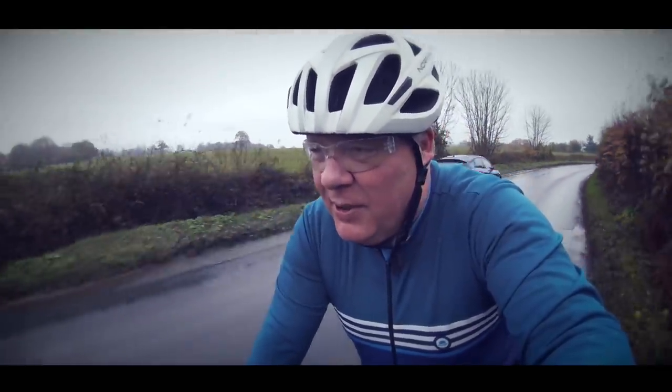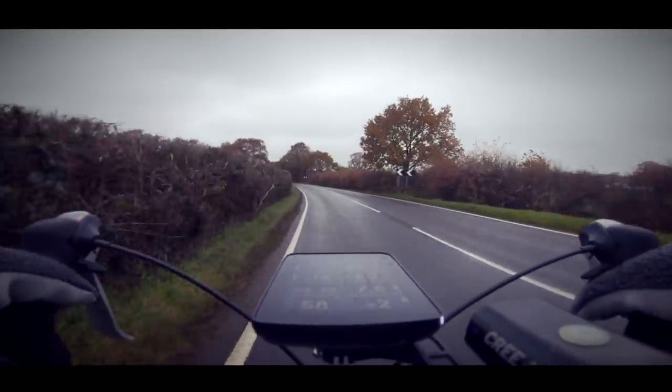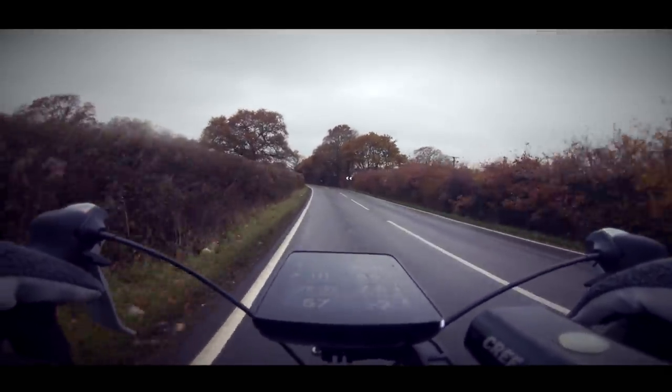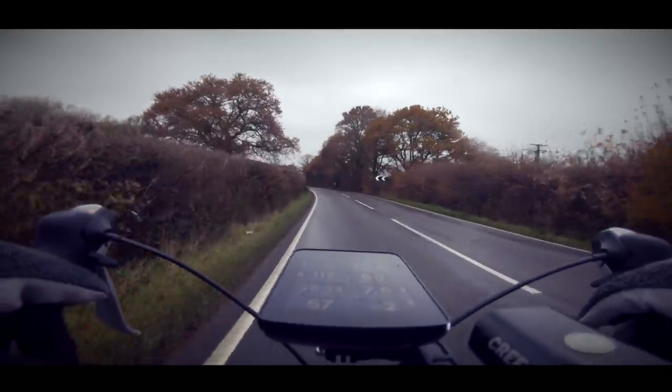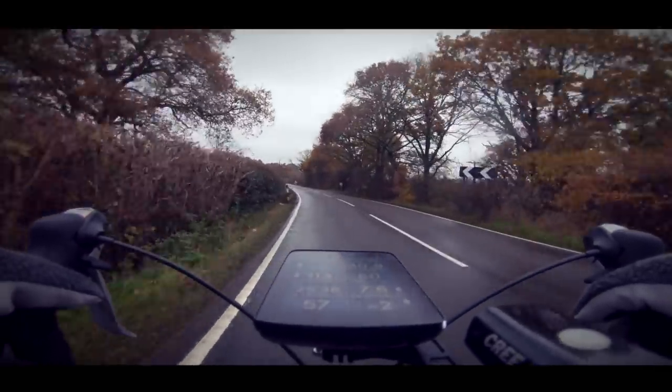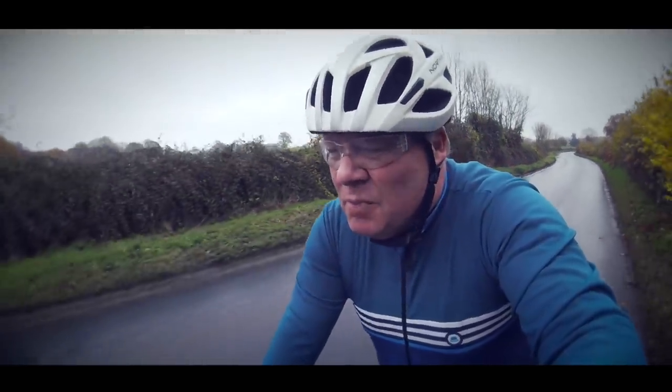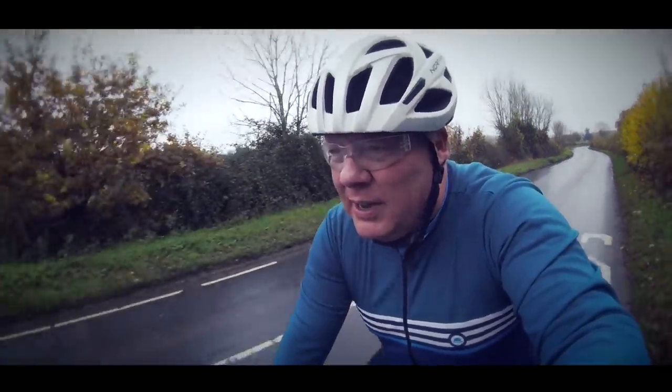The bad news though is that this Hammerhead Karoo that I'm trying out just will not pair with the heart sensor and the cadence sensor at the same time. Most annoying. I'm sure it's something I'm doing wrong but I'll have a look at it when I get home.